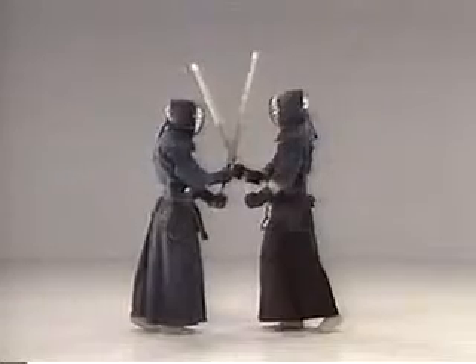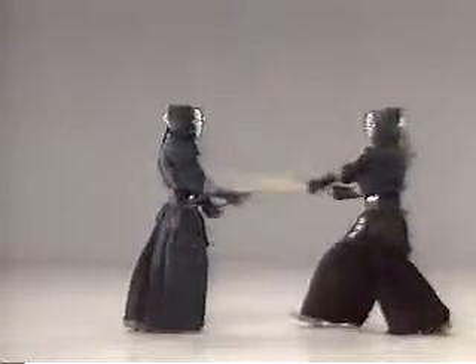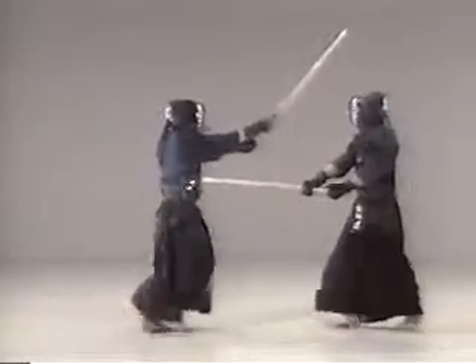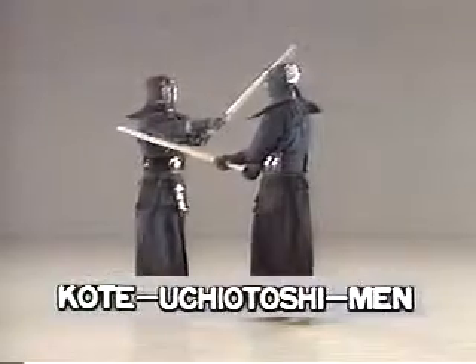Strike firmly on your opponent's shinai, then strike back at his men without losing balance. This is kote uchi otoshi men.